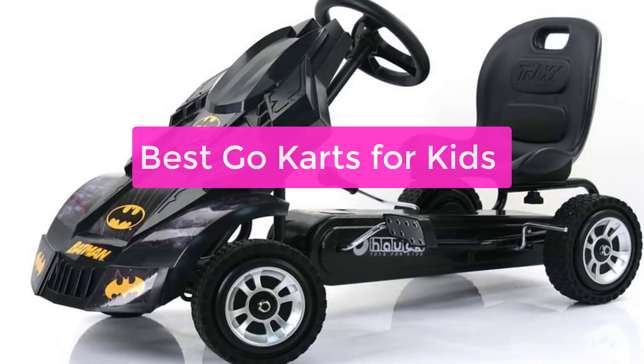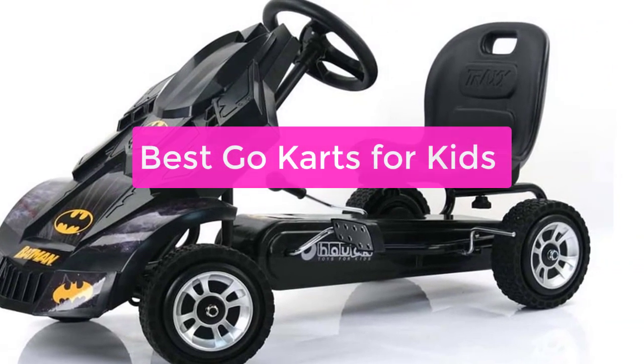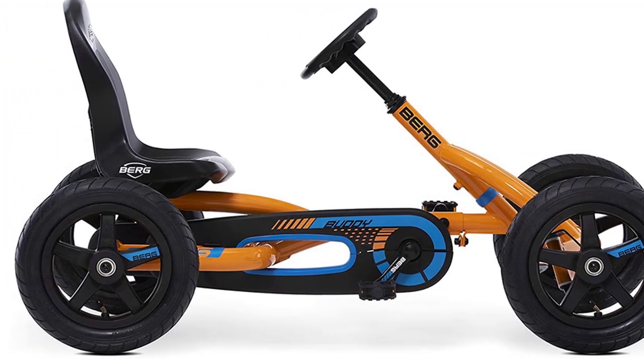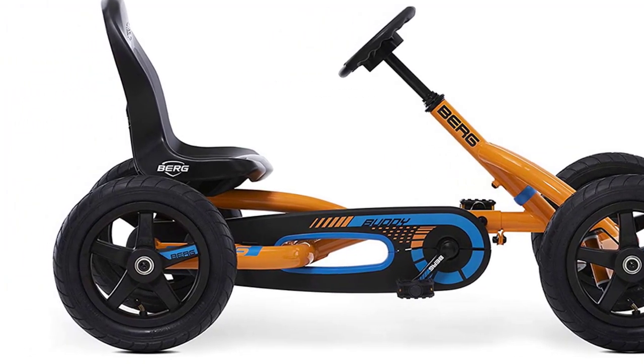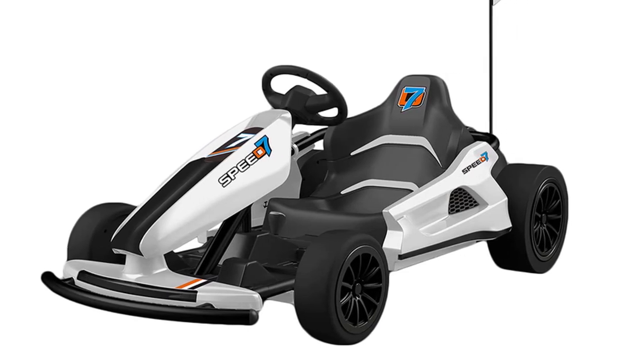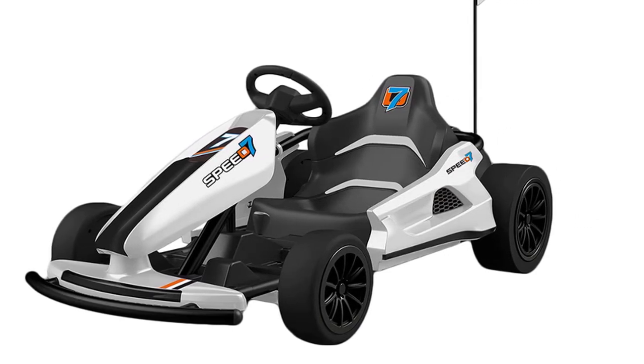Looking for the best go-karts for kids? You've come to the right place. We've gathered all the information you need to make an informed decision on which kart is right for your child. From safety features to price, we've got you covered. So let's get started with the list.